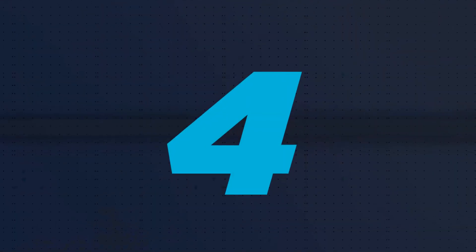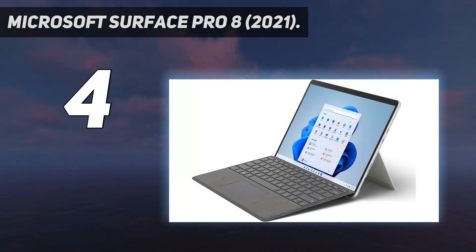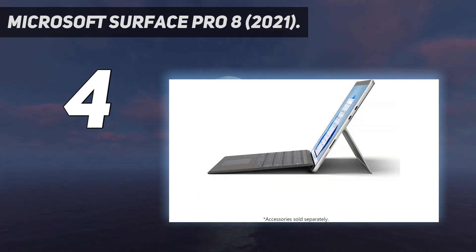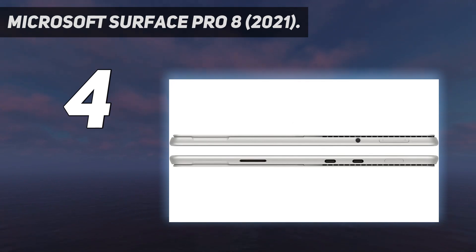Coming in at number 4: the Microsoft Surface Pro 8 2021. The best under-$1,000 2-in-1 tablet we've tested is the Microsoft Surface Pro 8 2021, a tablet Windows PC with a built-in kickstand and detachable keyboard. With this versatile form factor, you can detach the keyboard to make the device lighter and easier to hold, or to save space, like on a kitchen counter or airplane tray table.